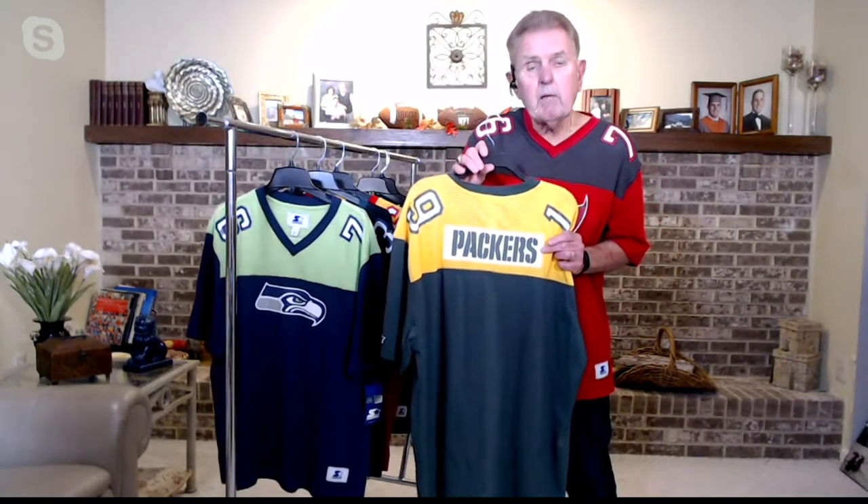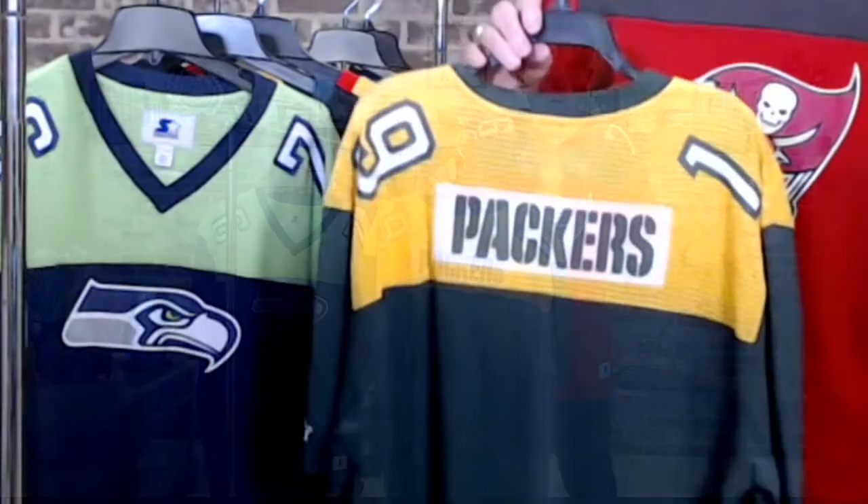This is what they call a nameplate. A nameplate is what they've always put on the back of a football jersey with a person's name. A lot of times before, people didn't keep their jerseys — they would rip this off and put someone else's name on it. So that's why it's called a nameplate.